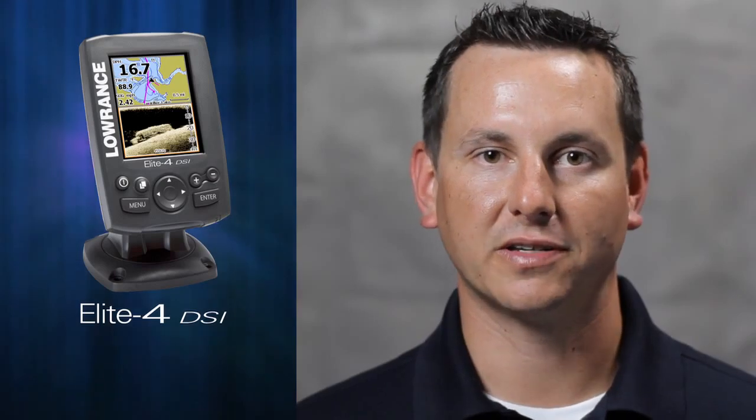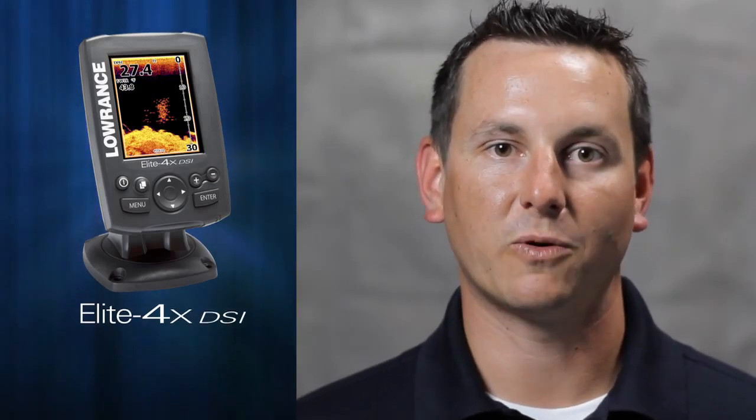The Elite 4 DSi and Elite 4X DSi feature our award-winning downscan imaging technology that's far better than traditional sonar. Downscan imaging takes all the guesswork out of interpreting sonar. I use this all the time on my own personal boat and I've caught more fish this year because of downscan imaging. It helps me find structure and features underwater that other guys miss. DSi distinctly marks predator fish and game fish, making it easier to find exactly what species you're looking for. All this makes DSi the perfect choice for avid anglers and weekend warriors alike.